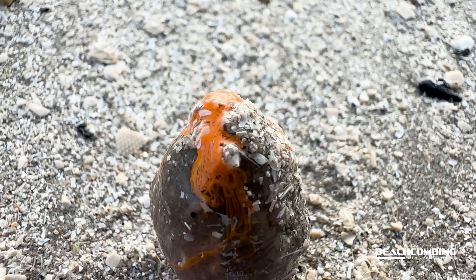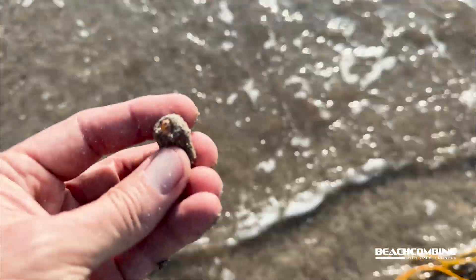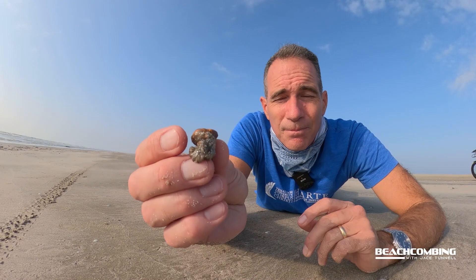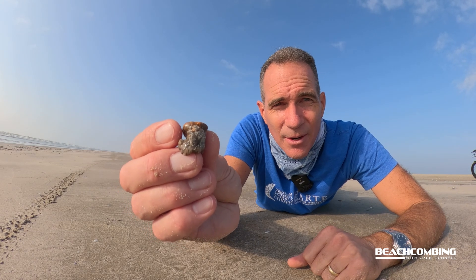I really just wanted to show y'all what these little brown blobs are that are washing up so that you know what to do. Now I'm going to put this one back in the water so it has a chance to survive. With that, we'll keep this one short and we'll talk to you on the next episode of Beachcombing. Bye!